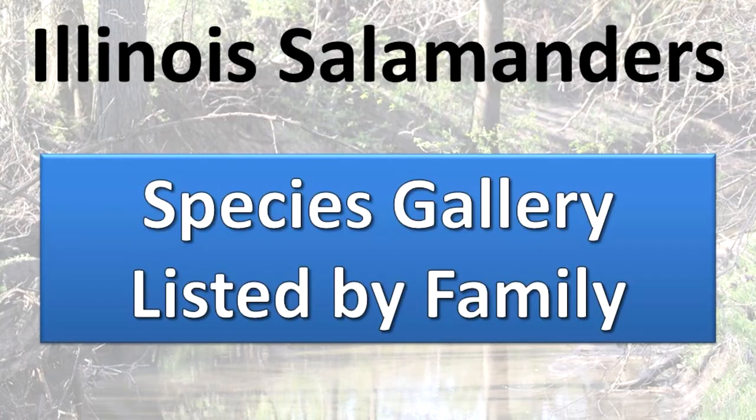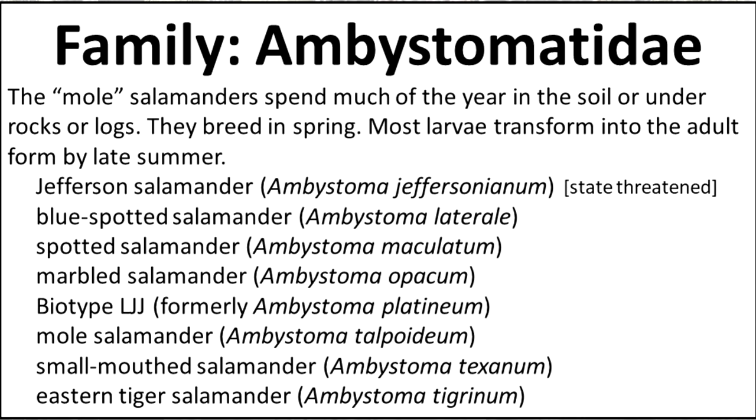Here are the Illinois salamander species listed by family. Family Ambistomatidae: the mole salamanders spend much of the year in the soil or under rocks or logs. They breed in spring and most larvae transform into the adult form by late summer.